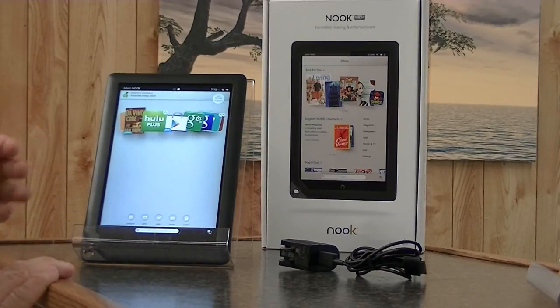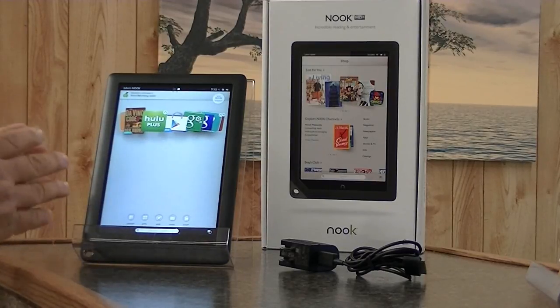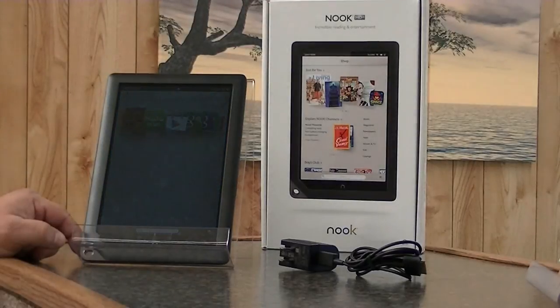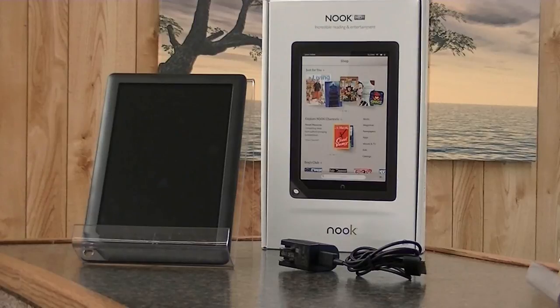All in all, a thumbs up to Barnes & Noble's Nook High Definition T. I really like this tablet. I think you would like it too, especially if you're going to use it on the lighter side as a tablet but still want the benefit of having games and other apps — maybe some bookkeeping or text writing, things like that. Email works great. Battery life: fantastic. The Barnes & Noble Nook High Definition T.